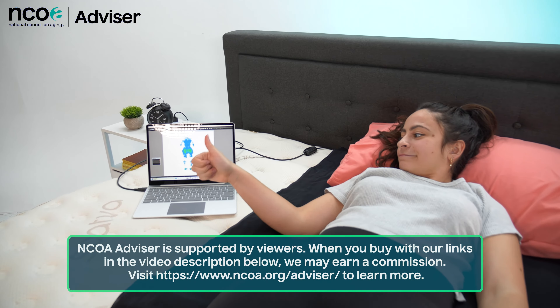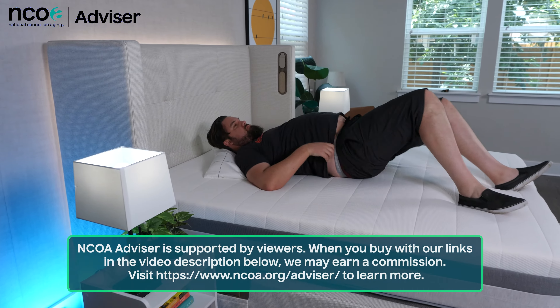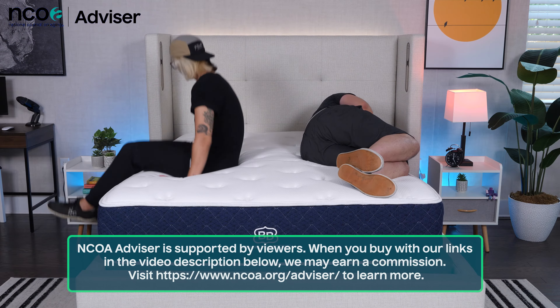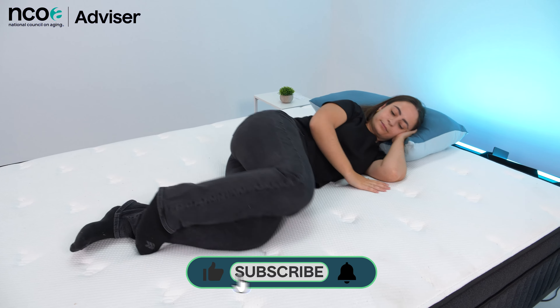And today I'm here to talk to you about the best mattresses for higher weight people. Our reviews team, myself included, has researched and tested many mattress brands and models. Here at NCOA Advisor, we keep adults ages 65 and up in mind when picking these mattresses, but if you're under 65, they can still work for you.